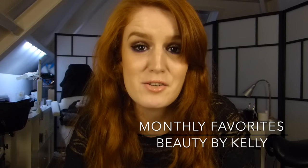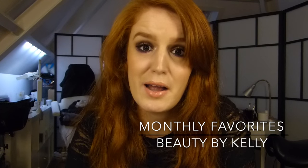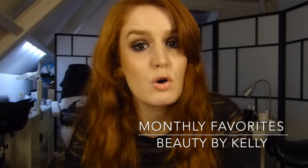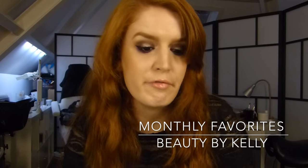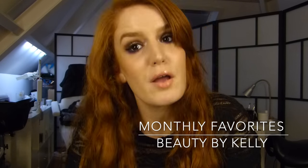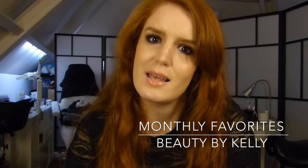Hello everyone and welcome back to my channel. Today I'm doing my monthly favorites of October and October flew by so fast, but I also got a lot of products to show you. If you want to know my favorites, keep on watching.